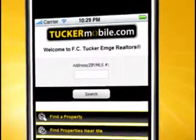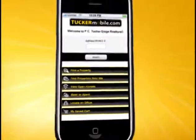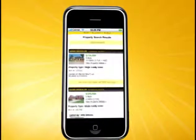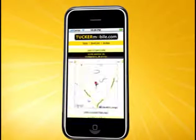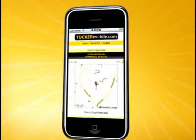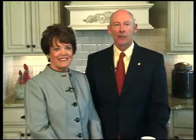We're excited about TuckerMobile.com, our new mobile website that gives you real estate information when you're on the go. TuckerMobile.com allows you to search for homes on your smartphone by address, MLS number, or zip code, where you can view photos, find open houses, request more information, email a friend, or save the property for future reference. Also, TuckerMobile.com is GPS-enabled to help direct you to whatever home you want to see. TuckerMobile.com is a great complement to the Tri-State's leading real estate website, FCTuckerMD.com, where you'll find everything there is to know about real estate for sale in the Tri-State.